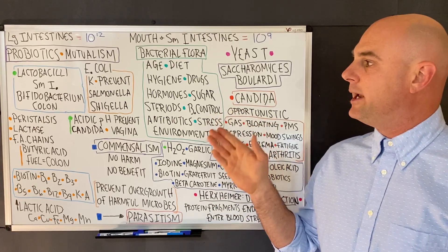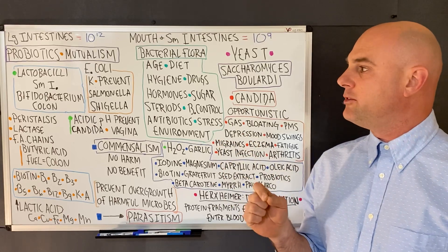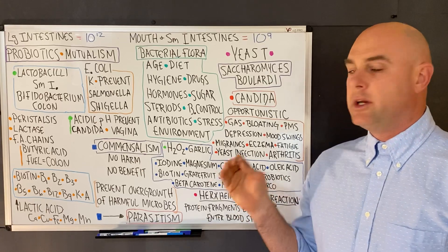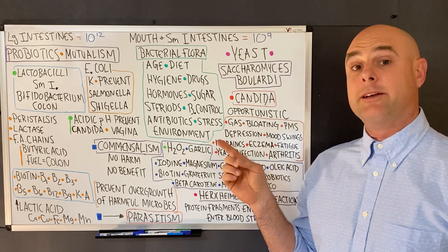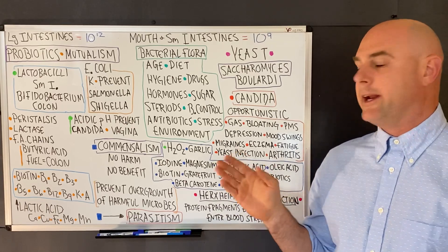The two main families of probiotics include lactobacilli and bifidobacterium. Lactobacilli largely populate the small intestine and bifidobacteria largely populate the colon. Collectively, probiotics help with peristalsis and help us break down lactose by producing the enzyme lactase.